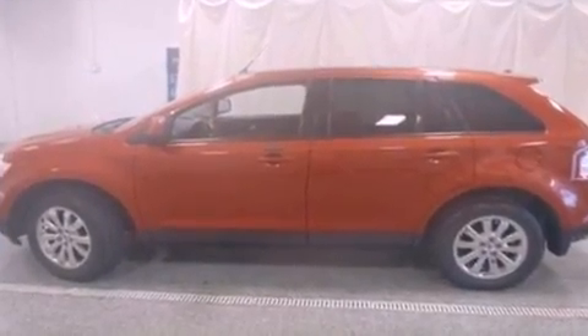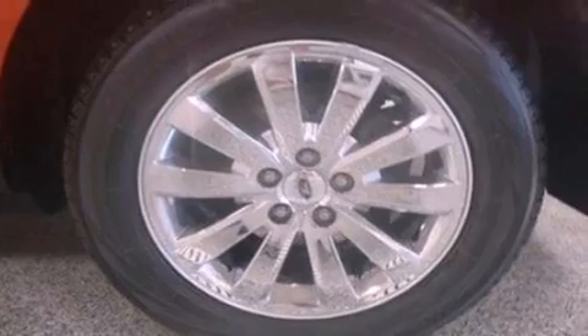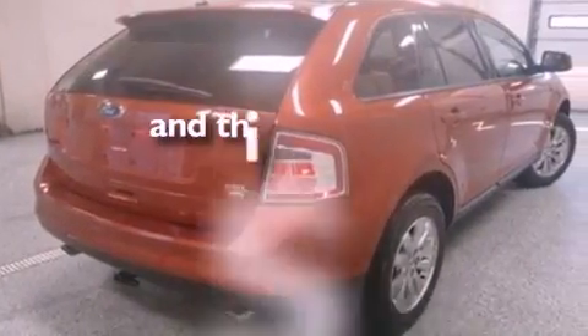Its top features include heated seats, heater vents for rear-seated passengers, cruise control, a four-speaker stereo system, a leather interior, a multi-link rear suspension, big 18-inch wheels, a low-tire pressure indicator, an auto-dimming rear-view mirror, and this vehicle has fewer than 50,000 miles on the odometer.